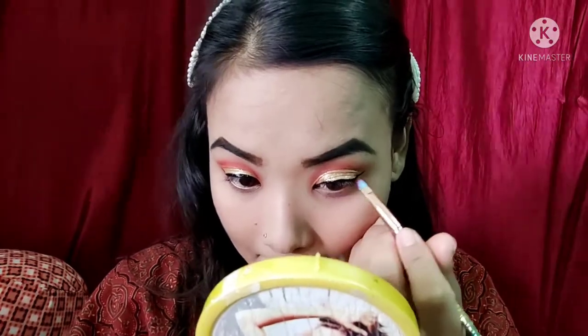I took the eyeliner that I told her about.